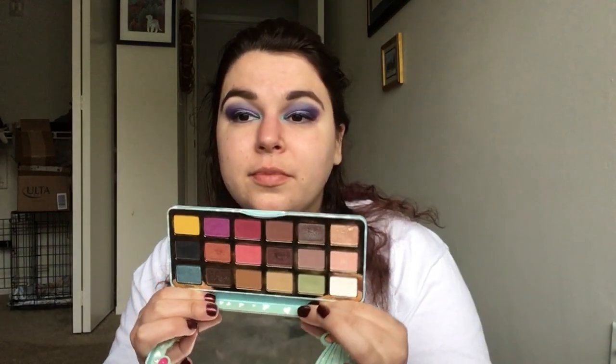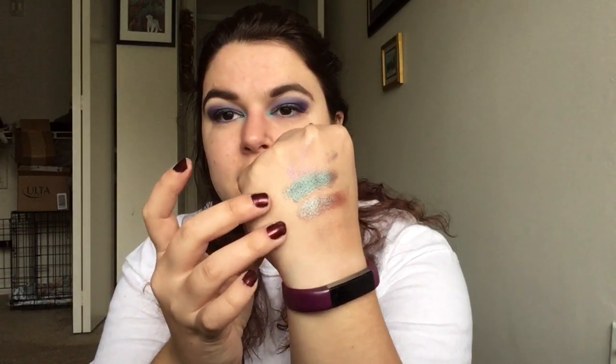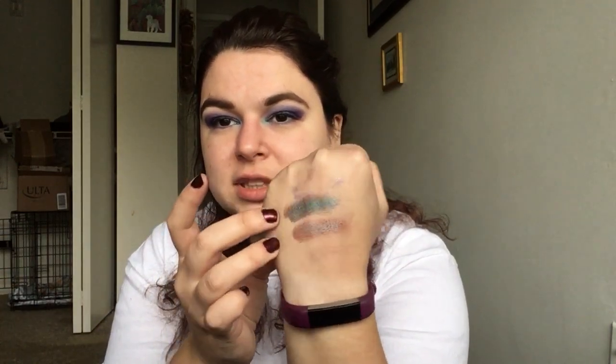We'll also go into the Too Faced Clover Palette — a really cute little palette — and in here we have this shade called Best Friends. It's a little bit icier. I do feel like honestly these two are really different. This one looks almost identical to Lounge.